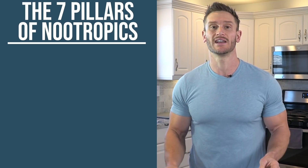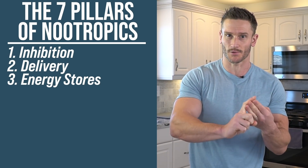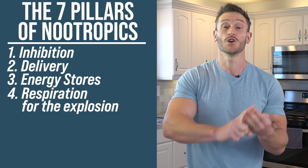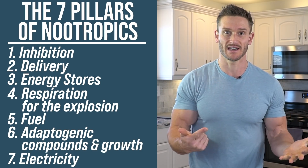To sum it up, the seven pillars of nootropics are: inhibition, delivery, energy stores, respiration, fuel, adaptogenic compounds and growth, and finally electricity. You see how those are entirely different from a stimulant, where we just activated the central nervous system. Now imagine them working in tandem — that's how you start building the ultimate stack.